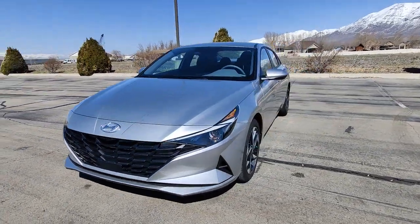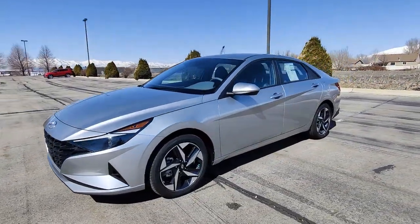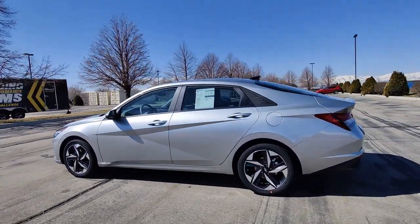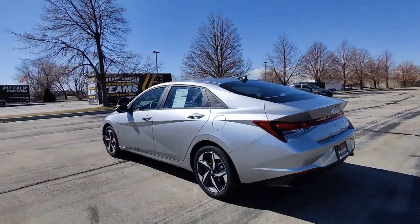Get acquainted with the 2023 Hyundai Elantra. This energetic and feature-packed Elantra delivers the style and convenience you need to make driving a soothing part of your busy day.